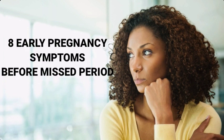Are you wondering if you're pregnant because you haven't missed your menstrual period? There are certain signs and symptoms that could give you a hint. In this video, I'm going to show you 8 early pregnancy symptoms before a missed period.